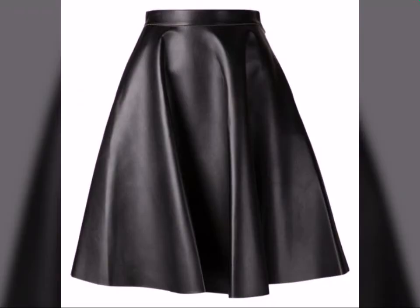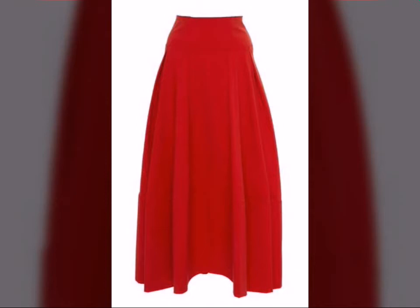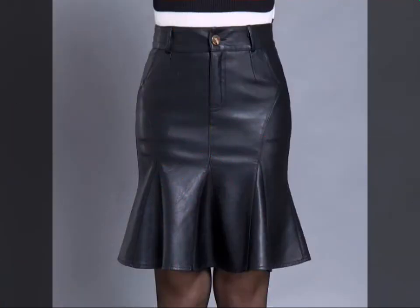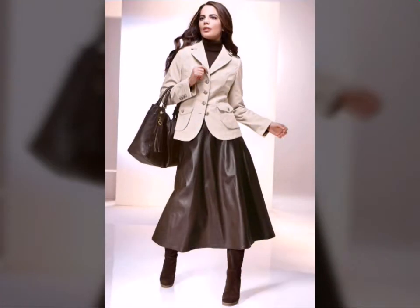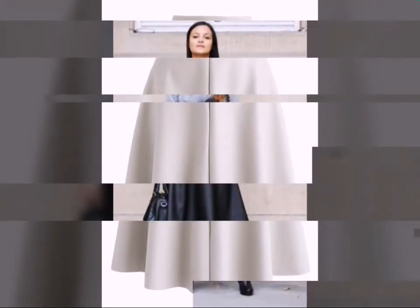Hello friends, welcome to my YouTube channel Fashion Field. Today I am going to share with you beautiful and stylish leather latex skirts design ideas — plus size skirts design ideas. These are very beautiful, stylish, and trendy. I am showing you the best designs of 2021.